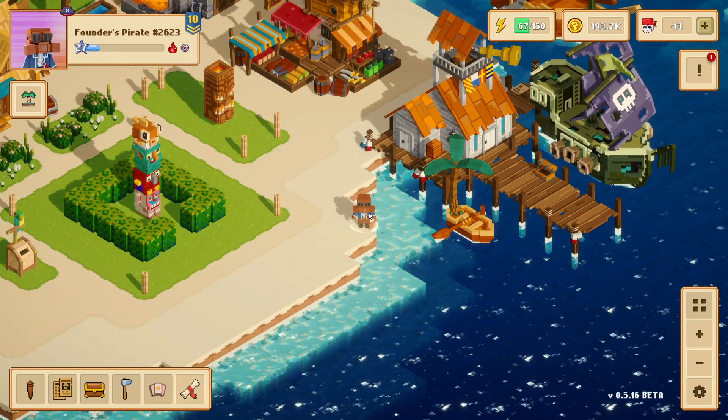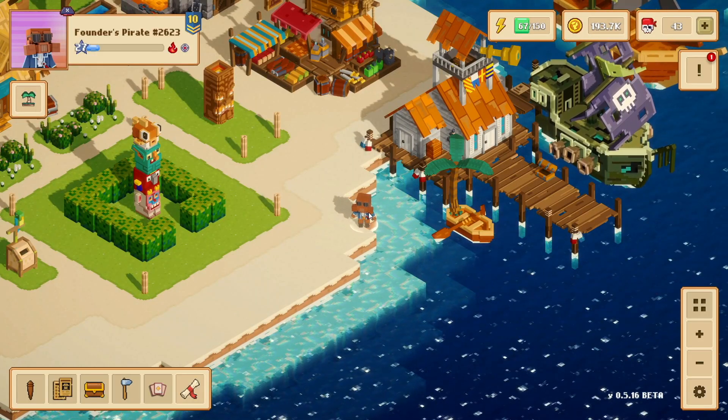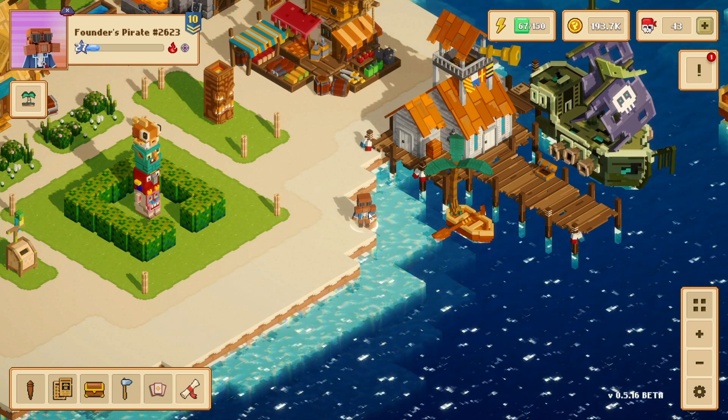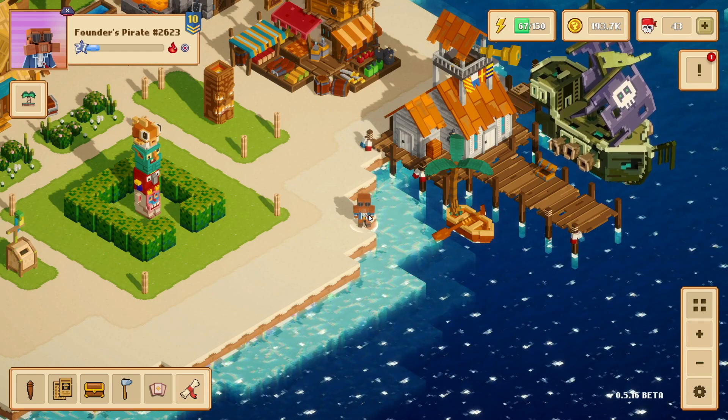Hello and welcome back everyone. I'm Pyramaster Murdock and in today's video I'm going to remind you about the shop because the Halloween skins are leaving very soon.